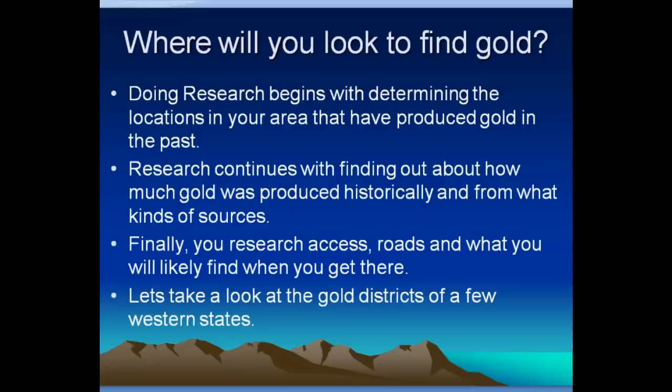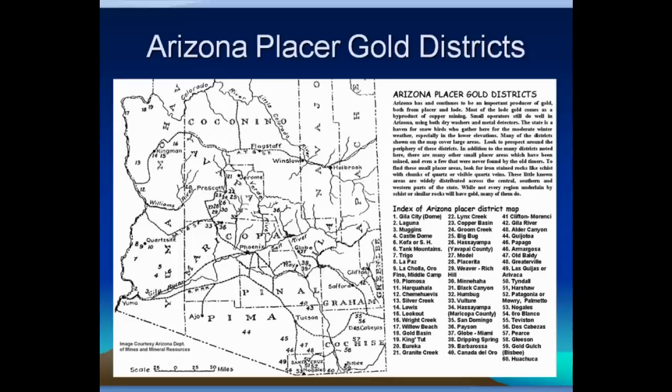Let's take a look at the gold districts of a few western states. This is the placer gold area of Arizona. The northeast quadrant of the state doesn't have a whole lot to offer — that's because the geology up there would be down so deep, buried under thousands of feet of sedimentary rocks that just don't have much gold. There's a lot of gold producing area around Prescott, some more around Tucson, and others scattered up by Kingman in the general Mojave County region. There are a number of areas that have been productive.